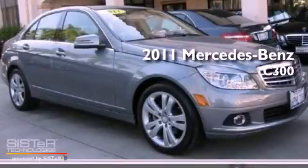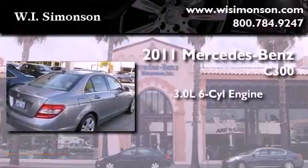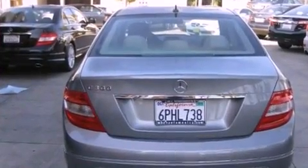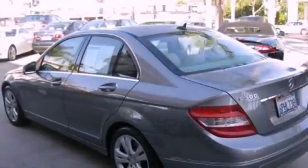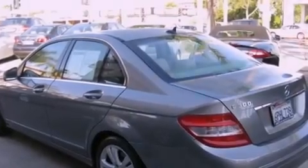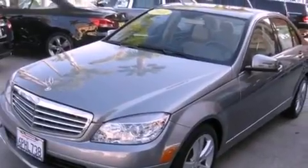This is a 2011 Mercedes-Benz C300. It features a 3.0-liter, six-cylinder engine and a seven-speed automatic transmission. Its top features and packages include the Premium One Package, the Multimedia Package, a Power Moon Roof, and the Navigation System will help you get from point A to point B on time.